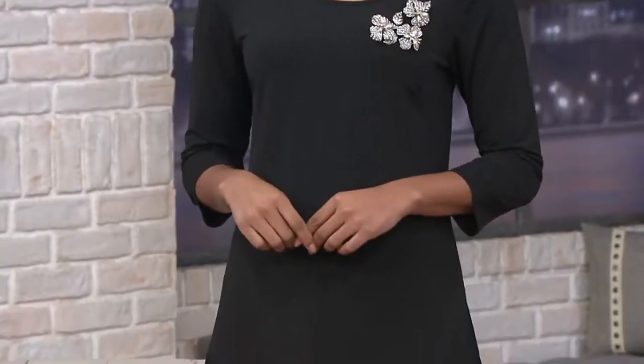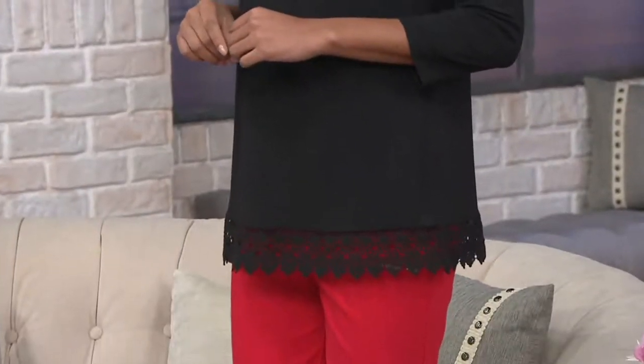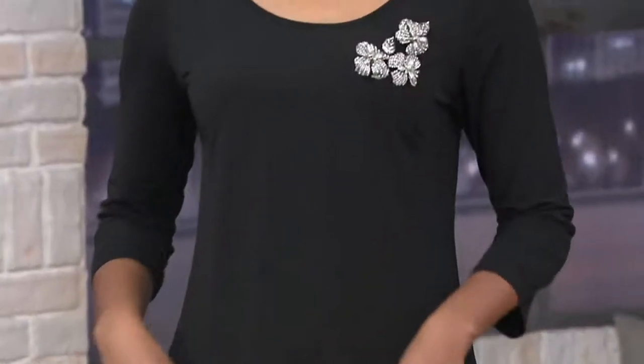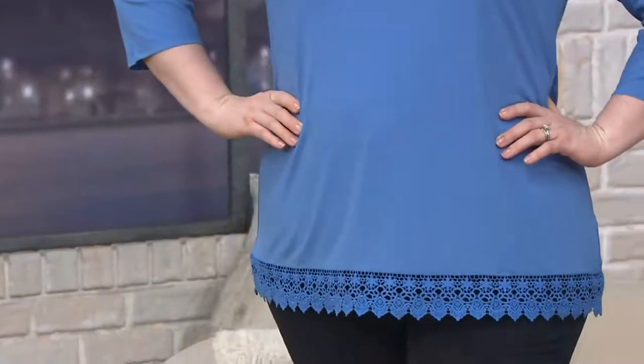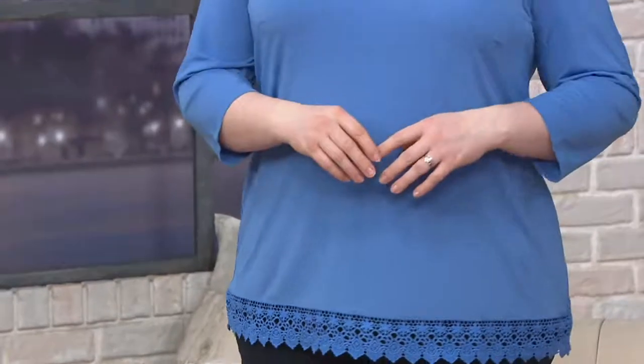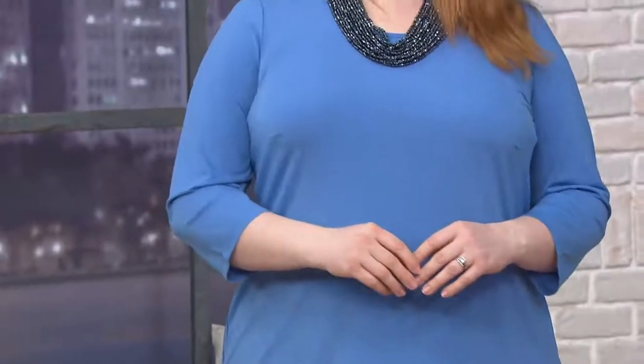Brittany, are you in the extra-extra-small? And you're 5'9"? If you're admiring the brooch she's wearing, we're going to show that to you — stay tuned, it's in the show, and everything in the show has a clearance price. Jessica, are you in the 1X? She's 5'9" as well. Look at how pretty and flattering that is, how nicely it fits and follows the body. With the bust darts, it fits beautifully through the shoulders and bust area, and then you've got room at the hip to showcase how lovely the crochet is.